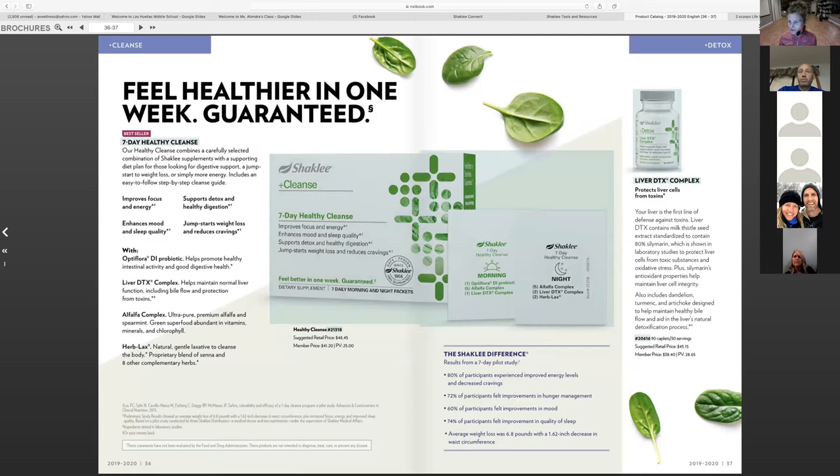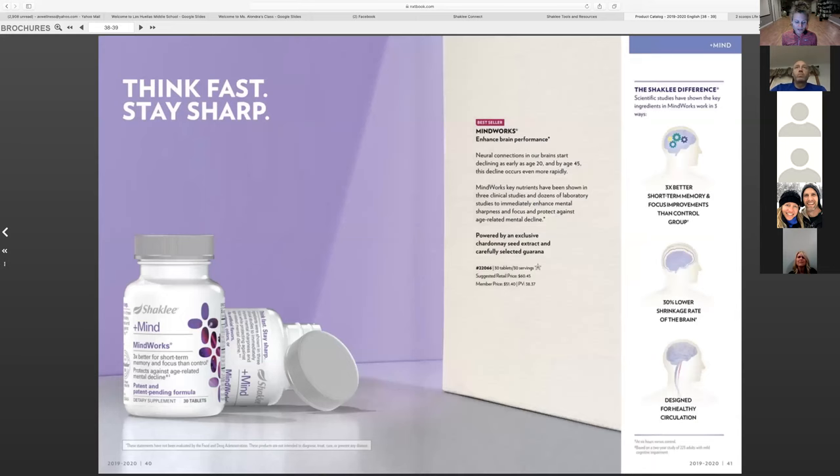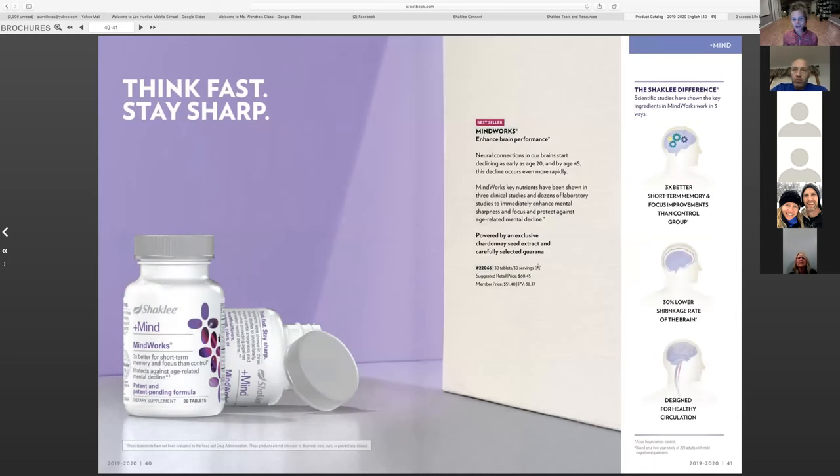The Seven Day Cleanse we love doing a couple times a year — we'll start a group one in October again. It's a great thing to do every so often to help reset our bodies. MindWorks was developed because of a rampant increase in Alzheimer's and dementia. Parkinson's, Alzheimer's, and learning disorders all have to do with neural connections in your brain. The more we can get oxygen there and increase blood flow, the less your symptoms continue to progress. You might not think you need it now, but as we all get older, memory becomes an issue.